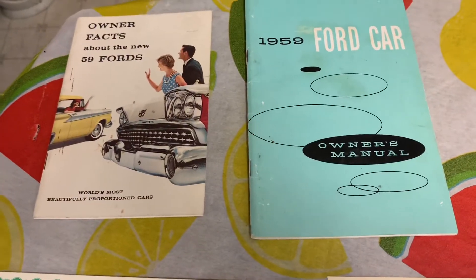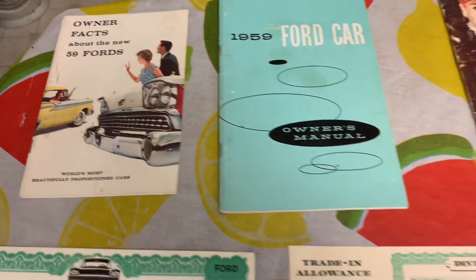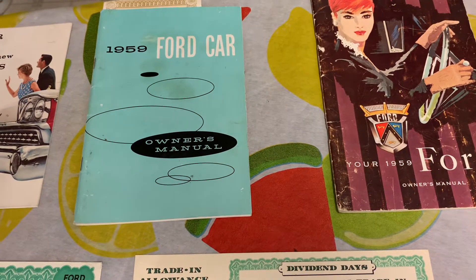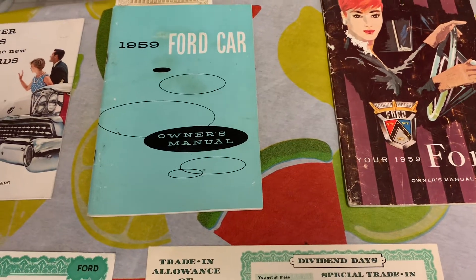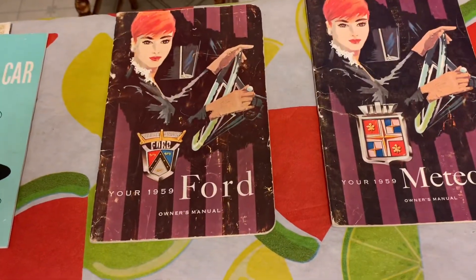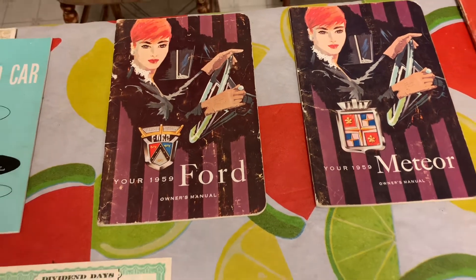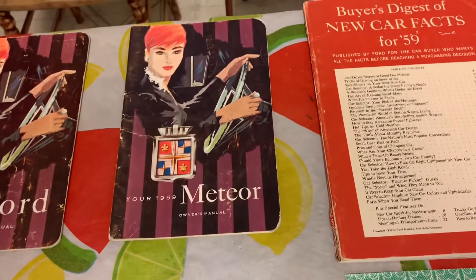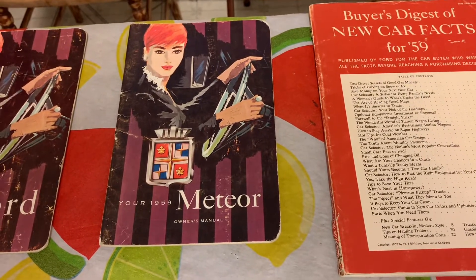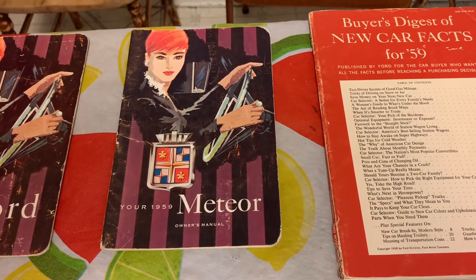First we have the owner's facts about the new '59 Fords — that's an American printing. Here we have the '59 Ford car owner's manual, original, also an American printing. And here we have an original 1959 Ford owner's manual, Canadian edition. And here we have a 1959 Meteor owner's manual, also a Canadian edition, as Meteors were only built in Canada.